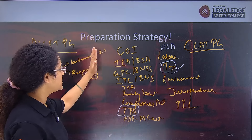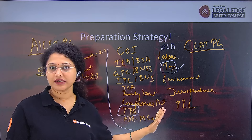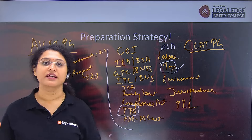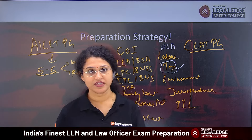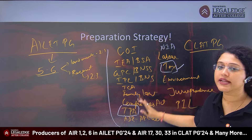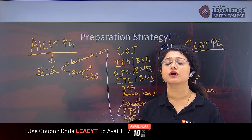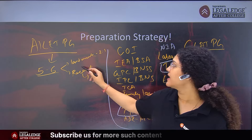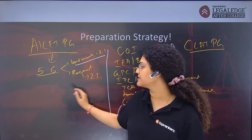All the subjects I have listed will have judgments come from them in CLAT PG. The knowledge of all subjects is also required for AILET PG. Now, there is only one key difference in the preparation strategy. If you have to sit for AILET PG, you only need to read these core law subjects thoroughly, combined with landmark cases for each subject, and stay aware of two to four important recent cases of the year. That is sufficient for AILET PG.